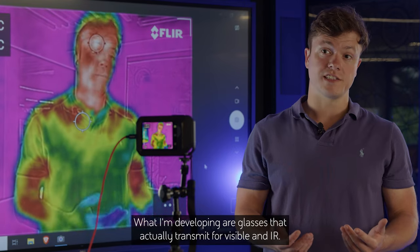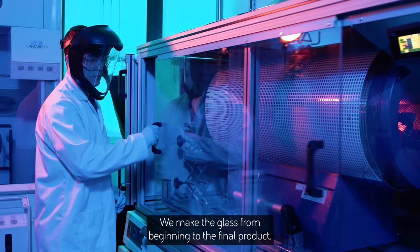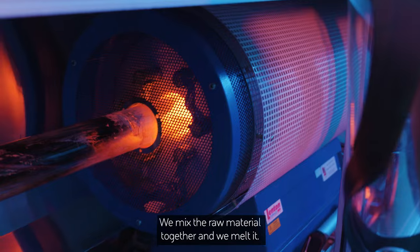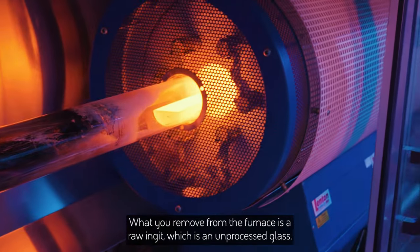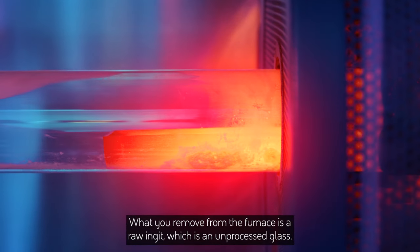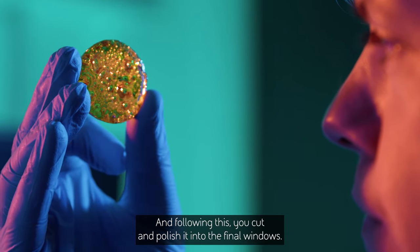What I'm developing are glasses that actually transmit both visible and IR. We make the glass from beginning to the final product — we mix the raw materials together and melt them. What you remove from the furnace is a raw ingot, an unprocessed glass, and following this you cut and polish it into the final windows.